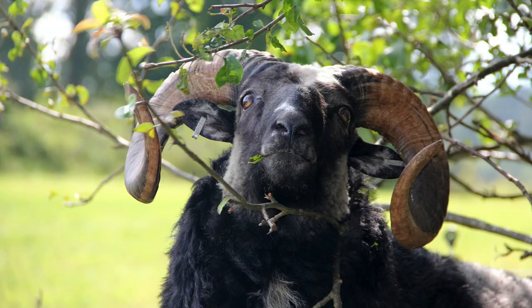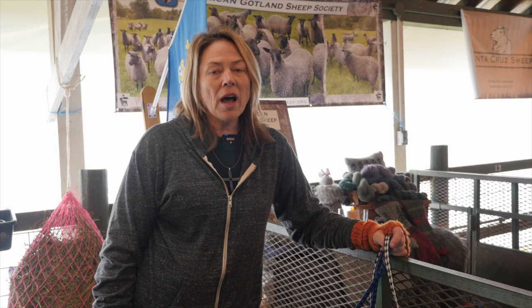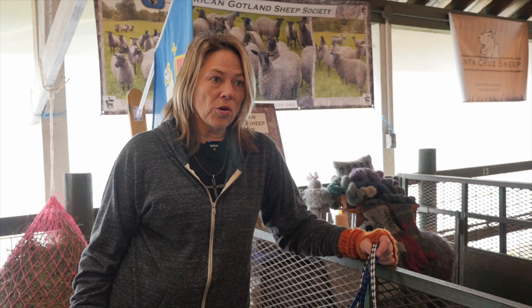How are they different from other breeds? Well they're excellent foragers — they'll act like goats and climb trees to eat things. One interesting difference is that copper is toxic to most sheep, but Gotland actually require it.